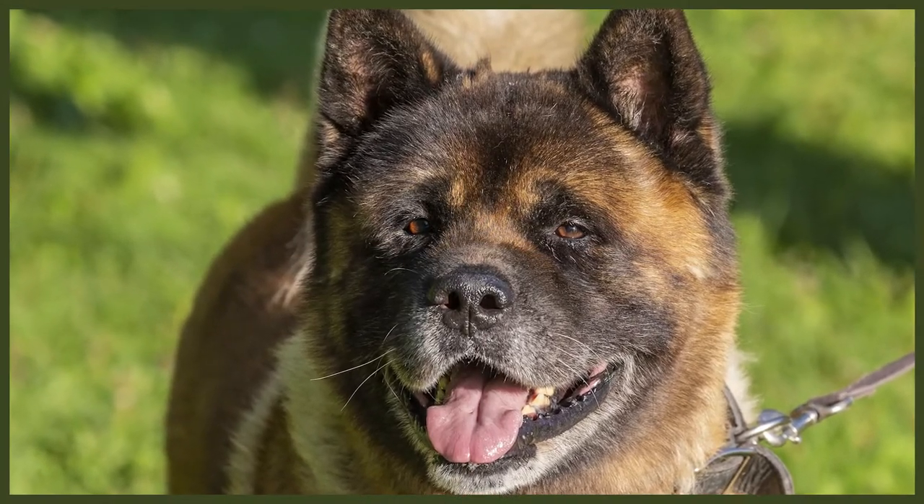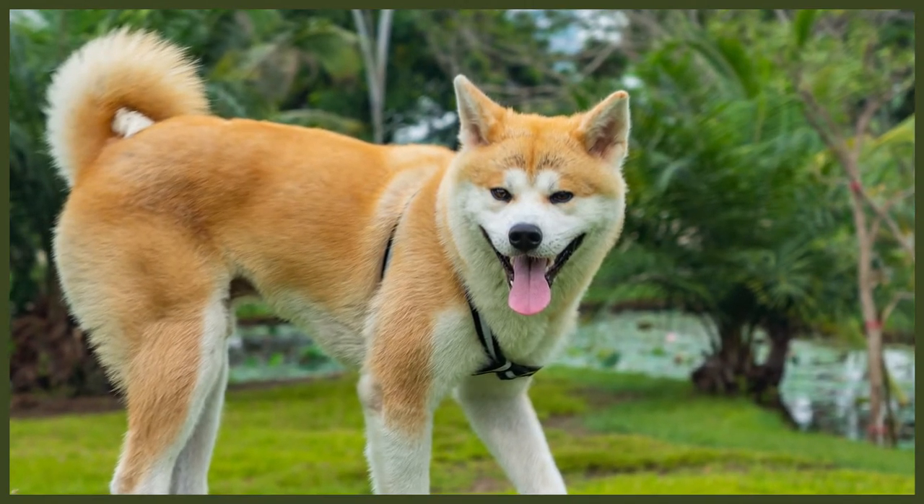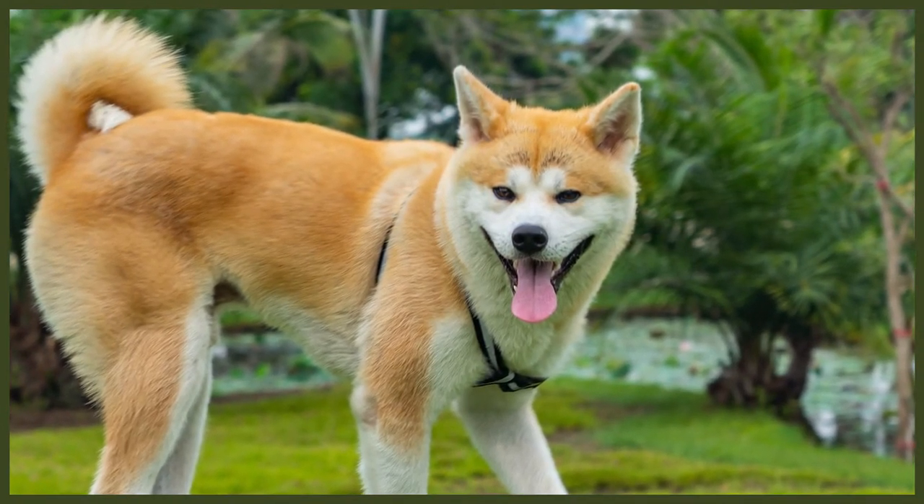The Akita can be quiet, distant and reserved with new people they meet. They prefer to sit back and assess the situation before making any interactions. They're a mouthy breed and love to carry anything that'll fit into their mouth — something to be aware of. The Akita requires around an hour of exercise a day, split into two 30-minute walks. As well as physical stimulation they also need mental stimulation, as a bored Akita can become very destructive.